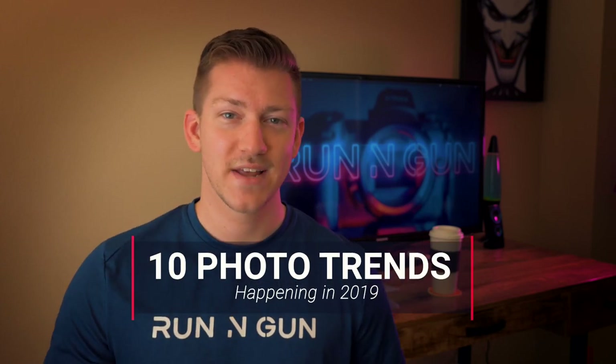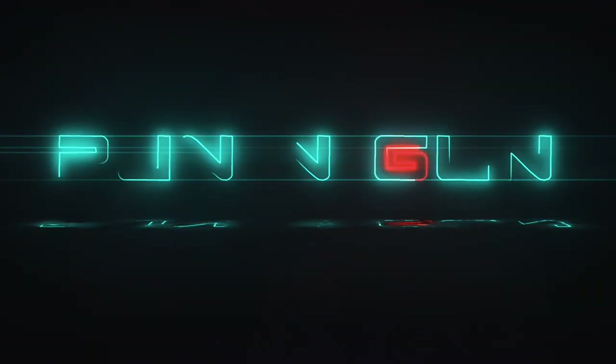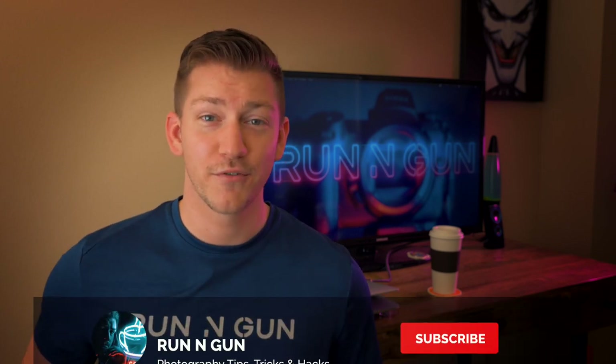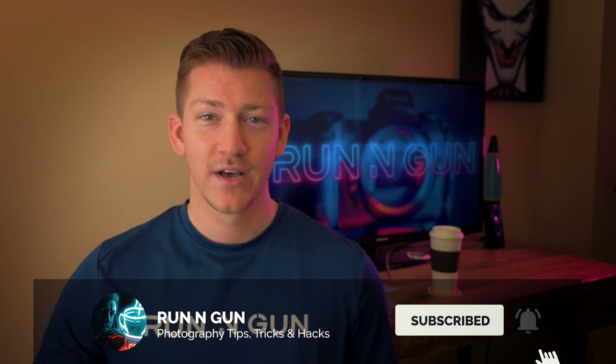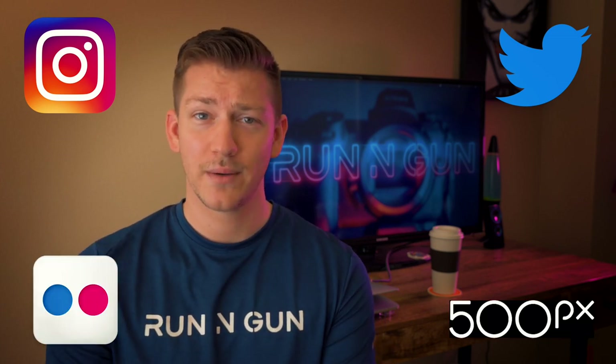Hey everybody, welcome back to Run and Gun. In this video, we're going to talk about 10 photo trends that I'm seeing happening a lot in 2019. Hey everybody, thanks for joining me. I'm JT. If you're new to the channel, welcome. Make sure you hit that subscribe button before you forget it. In this video, we're going to talk about all the photo trends that I'm seeing happen a lot on Instagram, Twitter, and all of these photo sharing social media websites. In this video, we're going to identify the top 10.